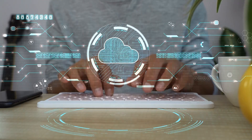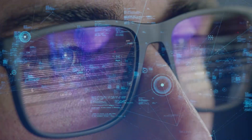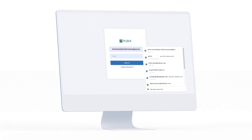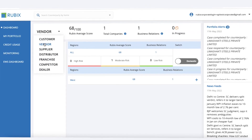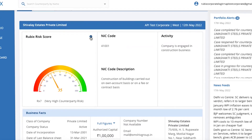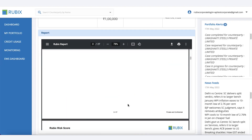The platform leverages structured and unstructured data from 120-plus sources, predictive analytics, machine learning, and technology. Log on to the Rubik's ARMS platform with a few clicks and assess the risk of your customers, distributors, dealers, suppliers, and vendors. The platform provides risk scores and recommends credit limits for individual counterparties.